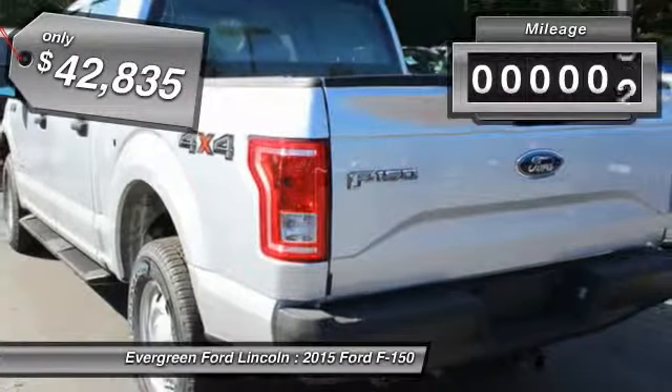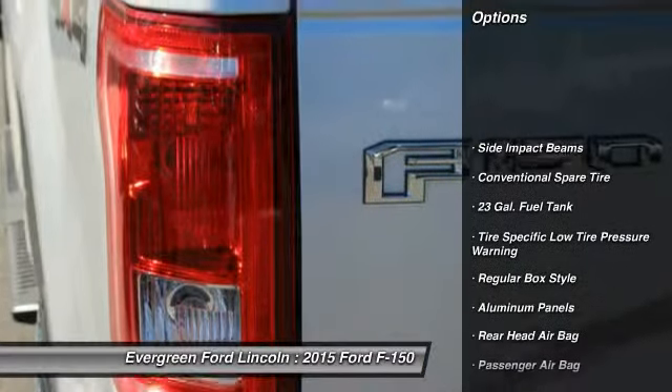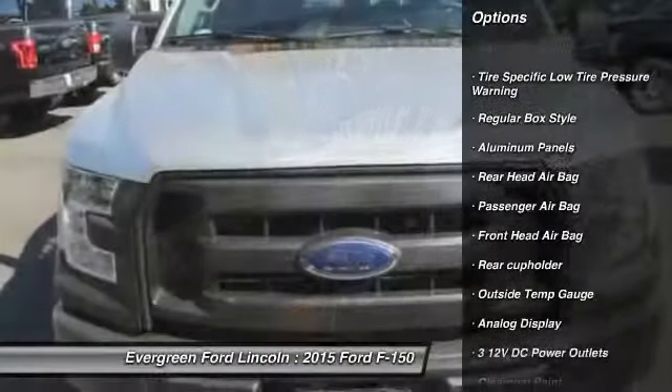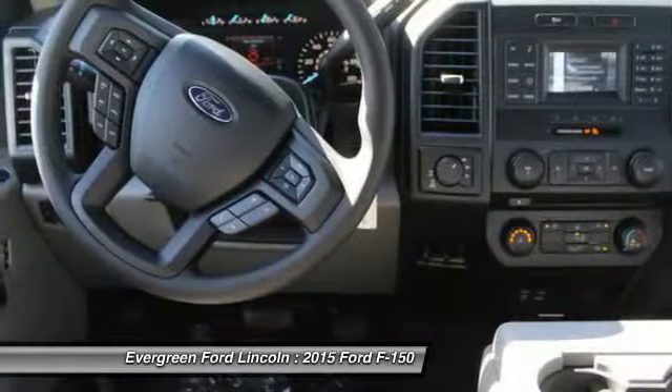This vehicle has less than 100 miles. Here are some of this vehicle's great options: power steering, driver airbag, child safety locks, passenger airbag, outside temperature gauge, rear head airbag, cargo area light, engine immobilizer, tire pressure monitor, four-piece floor mat set.